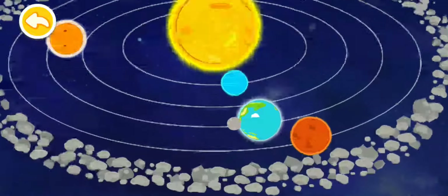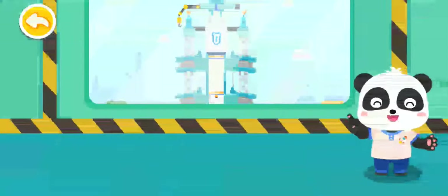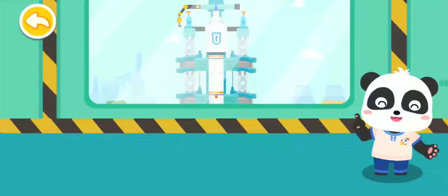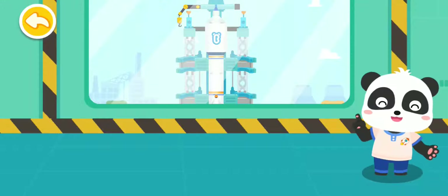This is our Solar System, and this is our home, Planet Earth. Hi, I am Astronaut Kiki. Welcome to Rocket Launch Base on the Earth. Let's experience the life of the astronaut together and travel the Solar System to explore the mysterious universe.